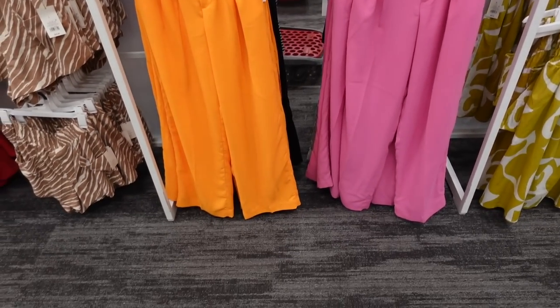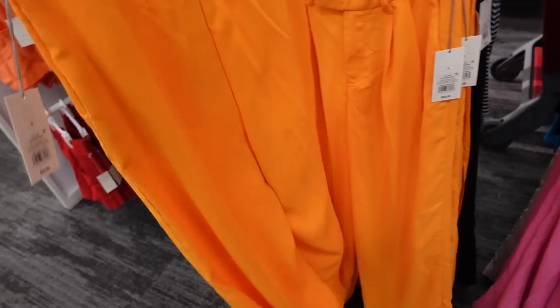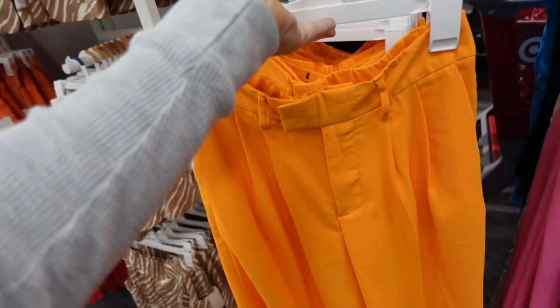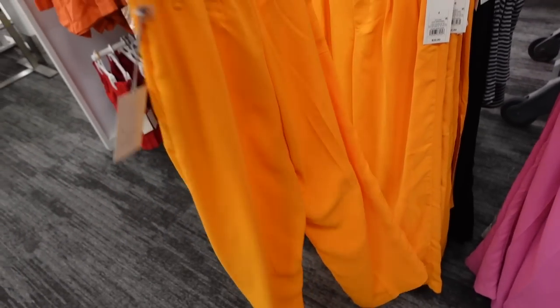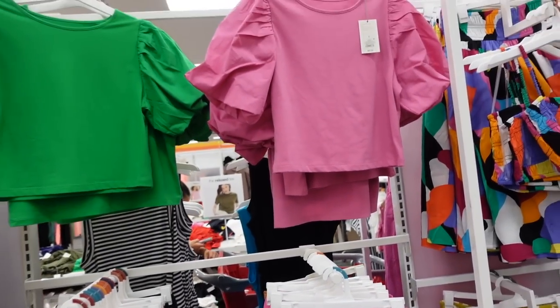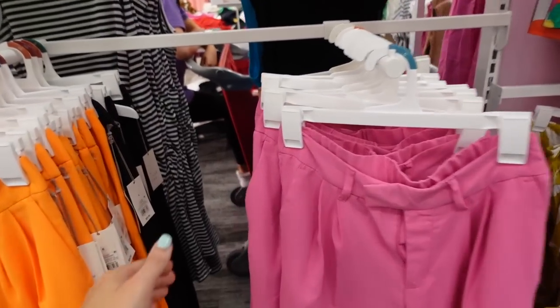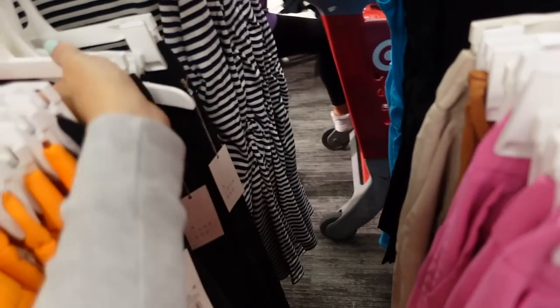I've shared these pleated style wide leg pants before from A New Day, but now they come in black. These have a side buckle, pleated front, nice and flowy with elastic. The orange and pink match perfectly with that puffy top. Over here they have the beige color and now the black.